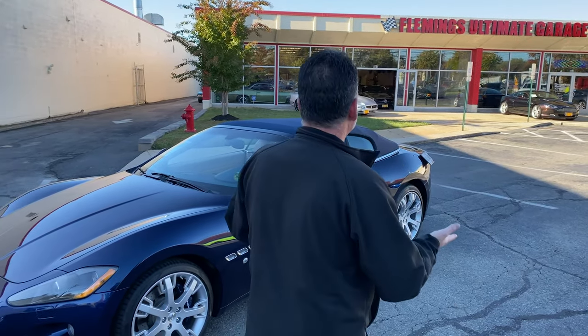It sounds great, runs great, drives great. No accidents, clean Carfax. I don't even know what else to tell you — you have to look at the car, you have to drive the car, you have to see the car. This is the car.